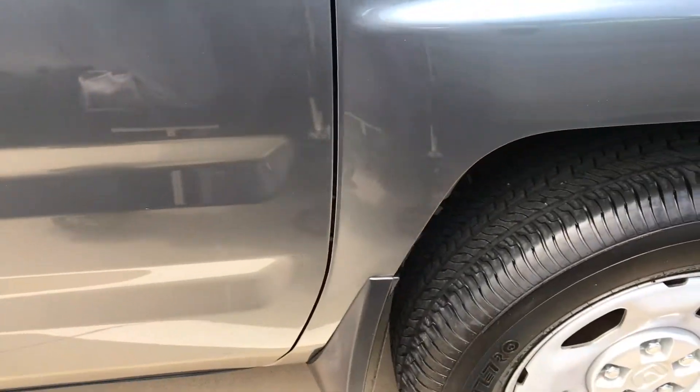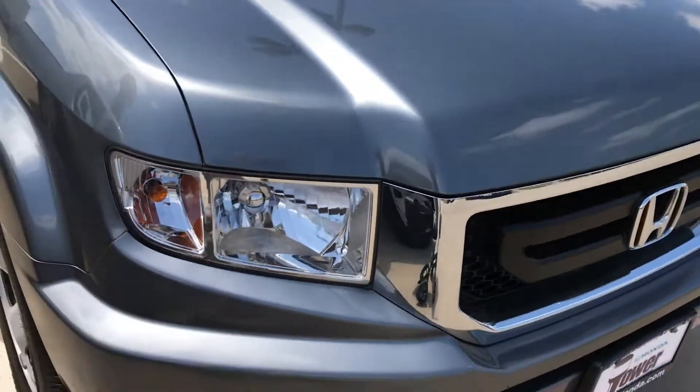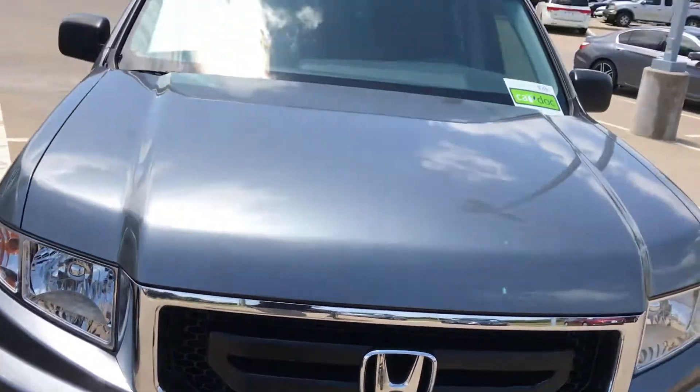I'm sure you're taking care of it being 8 years old. There are brand new tires. Here's the front.